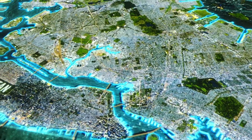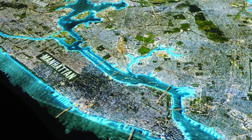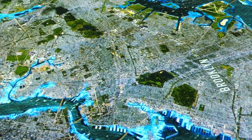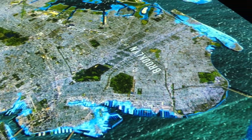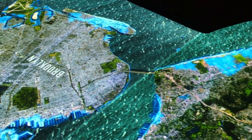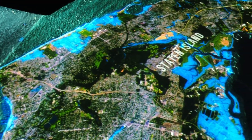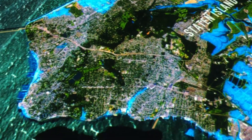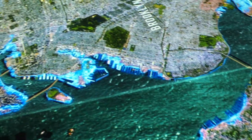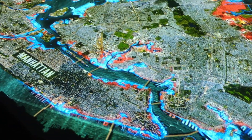New York City has 520 miles of coastline, much of it low-lying, so flooding is a particular threat. Officials expected the area in blue to be at risk — about 33 square miles, called a 100-year flood zone. That means there's one chance in 100 that it will flood in any given year. But as New Yorkers discovered, this map drawn up in 1983 seriously underestimated the extent of the flooding to come, shown here in red.